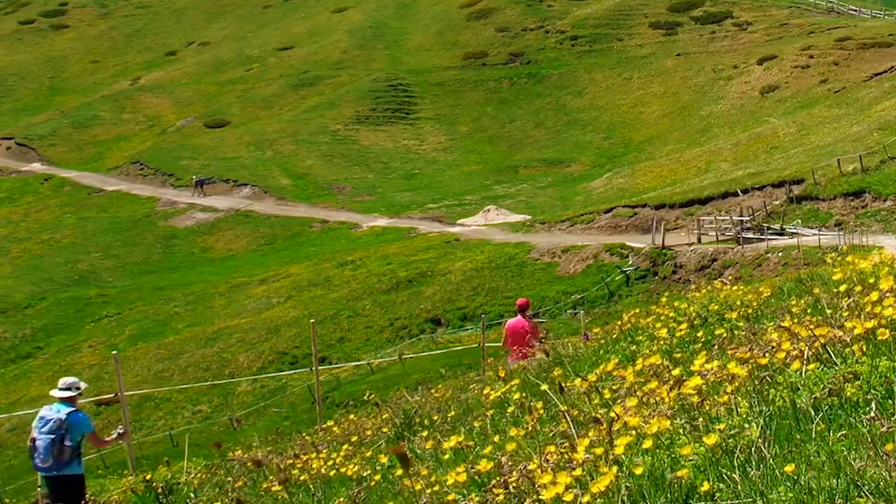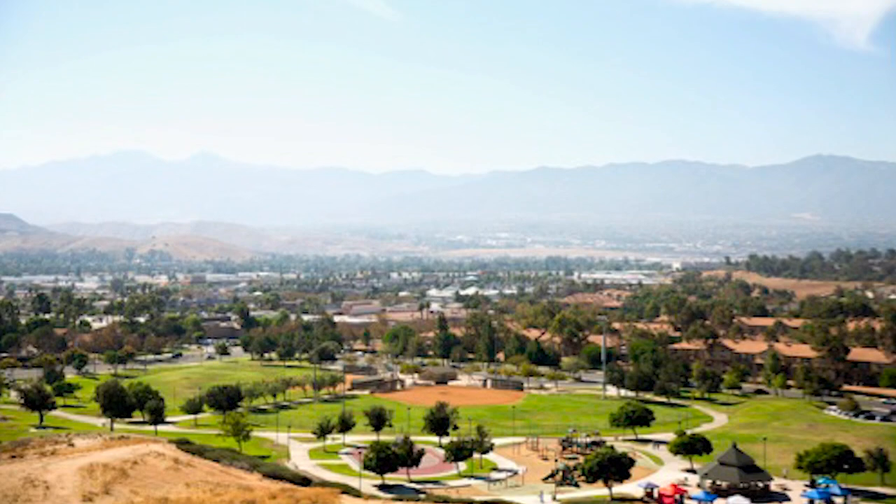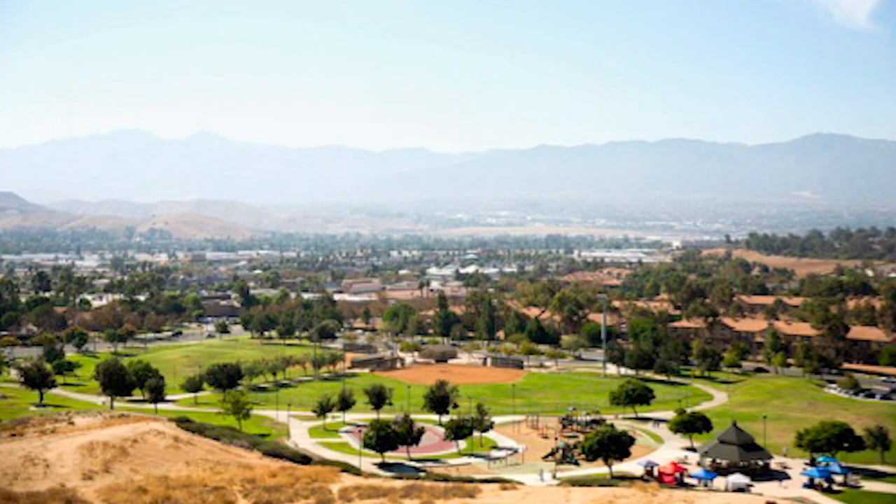A lot of people are also asking what additional steps are being taken to make sure that we're part of the solution in flattening the curve and slowing the spread of COVID-19 here in Corona. In addition to closing City Hall we've also closed other community facilities. Skyline Trail has also been closed to the public and city park facilities including playgrounds, work courts, and bathrooms have also been closed in order to take those additional steps to make sure that we are slowing that spread.